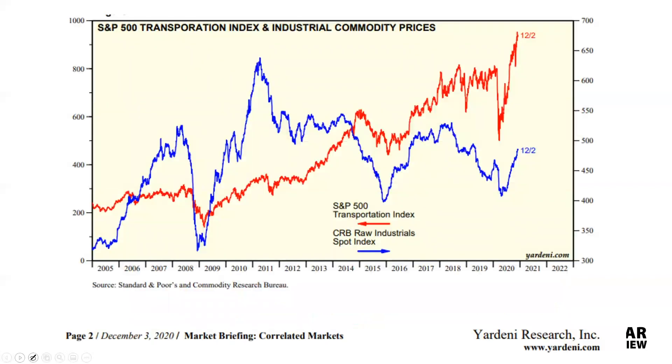This next chart is interesting — it goes back to 2005, and this is a general chart of industrial commodities. We're going to focus on food, but it's all connected, because when I was down on the floor in the Commodities Exchange back in the early 80s, pretty much when inflation takes a grip, it takes a grip across all raw materials. The red is the SPY and the blue is the Commodity Raw Industrial Spot Index.